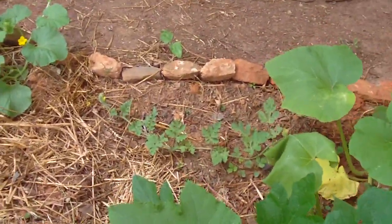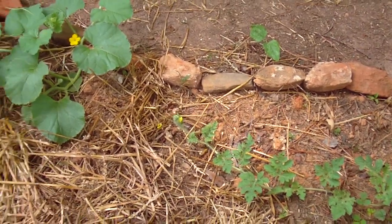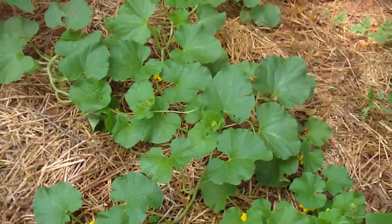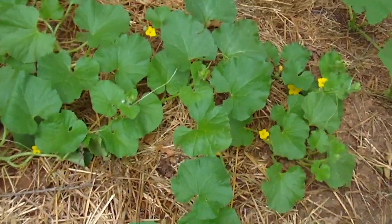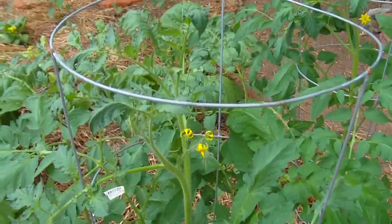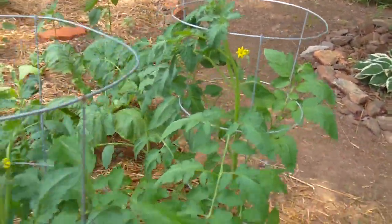We're finally getting flowers on the watermelon, which hasn't been doing too well in this bed. There are lots of flowers on the cantaloupe melon — hopefully we'll get cantaloupe soon. Then after that the tomatoes are planted and they're flowering nicely now; I'll have tomatoes in a week or two.